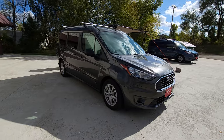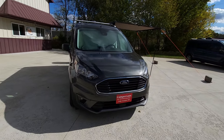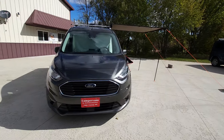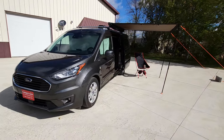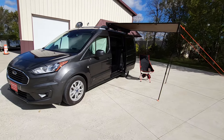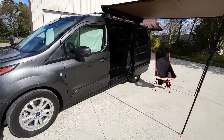The Transit Connect gets 24 to 28 miles to the gallon, fits in a standard garage, and fits in a standard parking spot. Not only is it a great camper van, but it's also a great daily vehicle. This one has the built-in navigation.